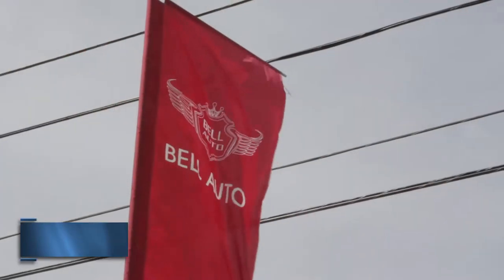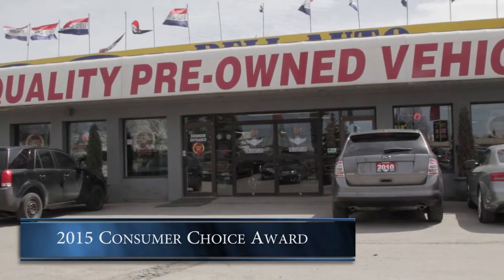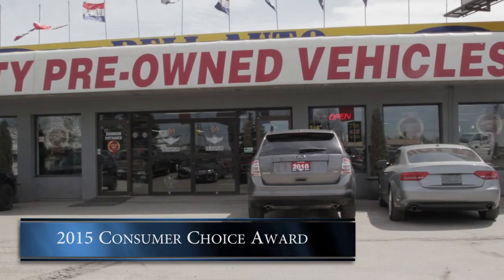My name is Cameron Kadam. I'm from Bell Auto. We're a used car dealership in Toronto, located on Finch Avenue. We just recently won the Consumer's Choice Award for the best used car dealership in Toronto, and hopefully you guys can choose me as one of your dealers.